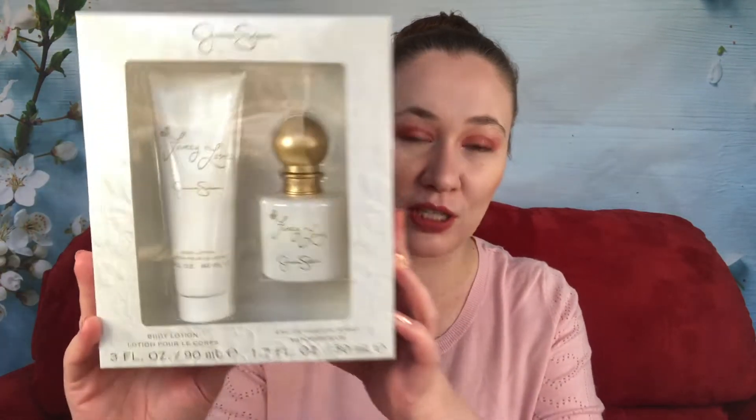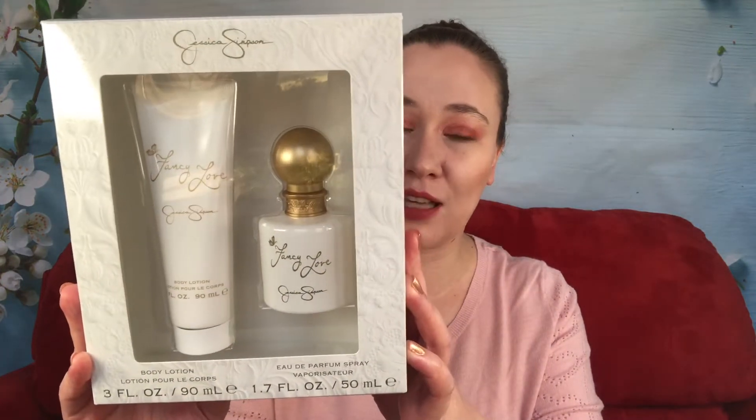I picked up this one because I loved Fancy so much by Jessica Simpson. So when I saw Fancy Love for $16.99, I thought, you know what, I'm going to pick it up. We're going to see how it compares and what it's like.